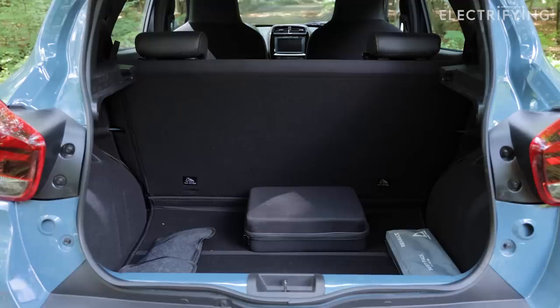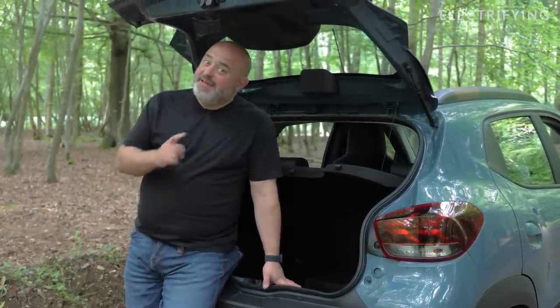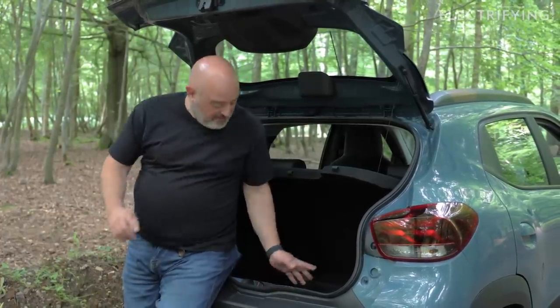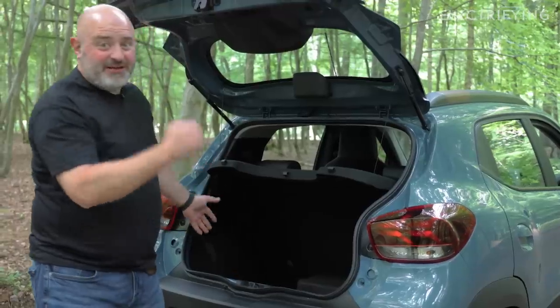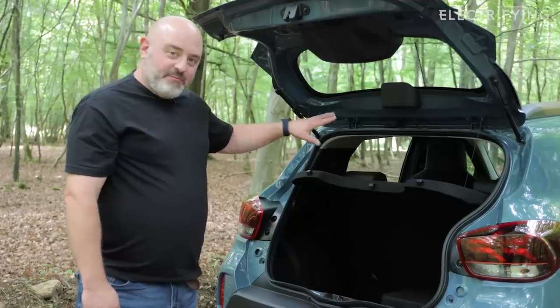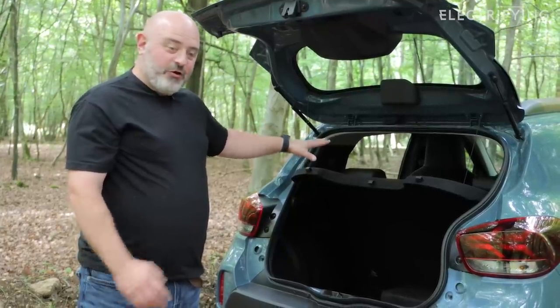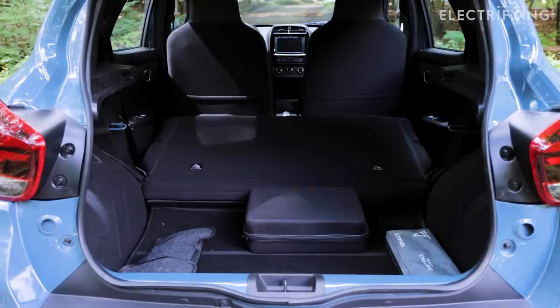Now, the boot is 290 litres, which is actually quite a lot for this size of car — it's bigger, for example, than a Peugeot E-208 boot. But there are some problems with it: this opening is tiny, so you're going to struggle to get a pushchair in there, and there's a big lip going into the boot. The back seat doesn't split — there's no 60/40 — so you can either have a load or passengers, but not at the same time.